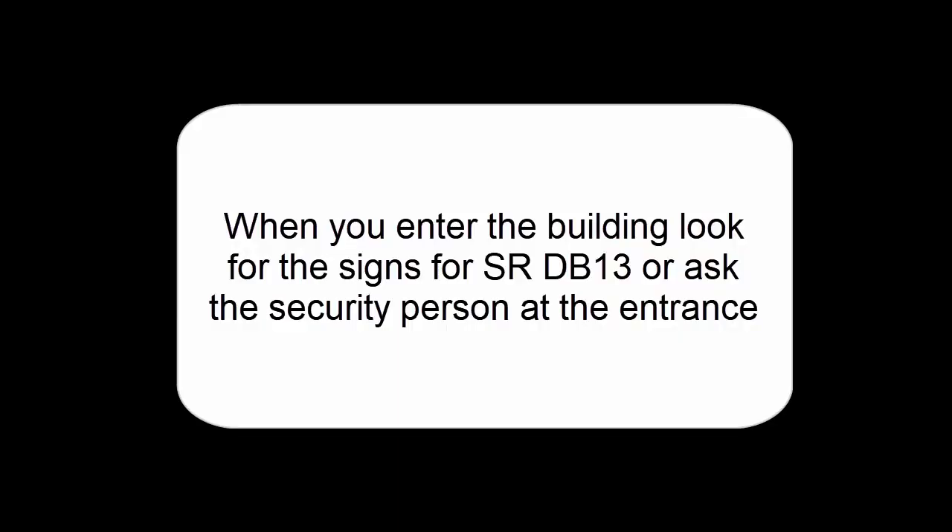And when you enter the building, look for the signs for Seminar Room DB13 or ask the security person at the entrance.